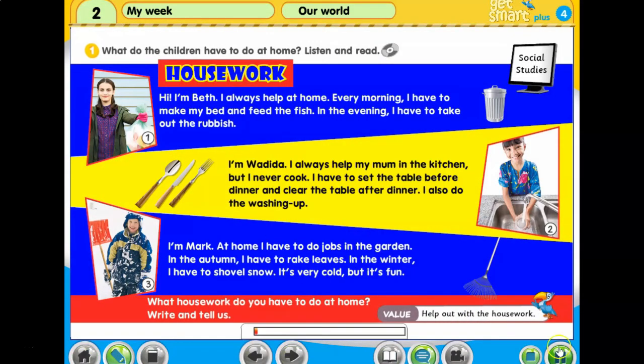1. What do the children have to do at home? Listen and read. Social Studies: Housework.